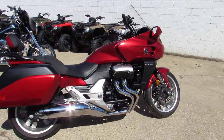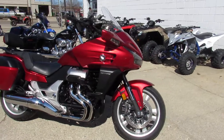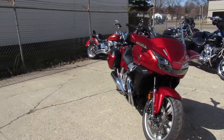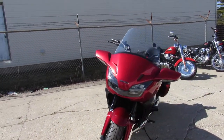It's a 2014 Honda CTX 1300. You guys have got to listen close — 84 miles. This thing is not even broken in, it's basically brand new. That's right, 84 miles. It's been inspected, certified, and includes a one-year warranty.